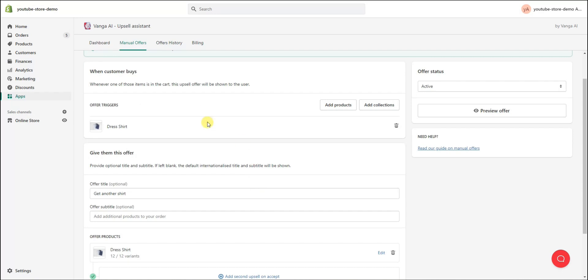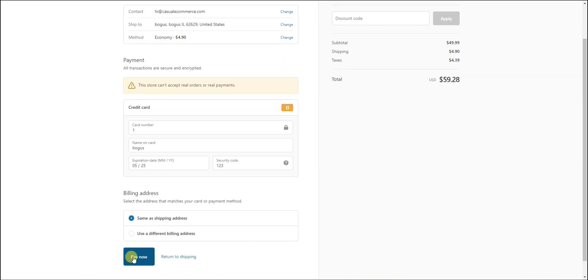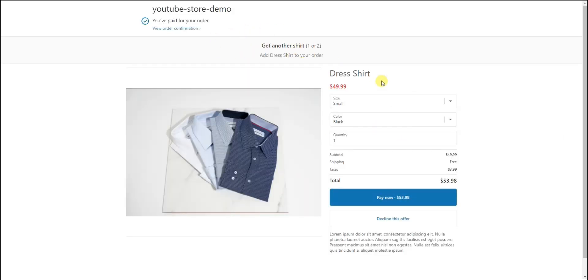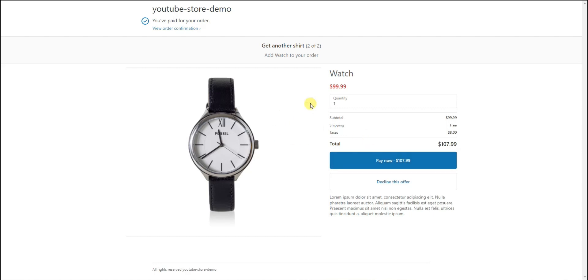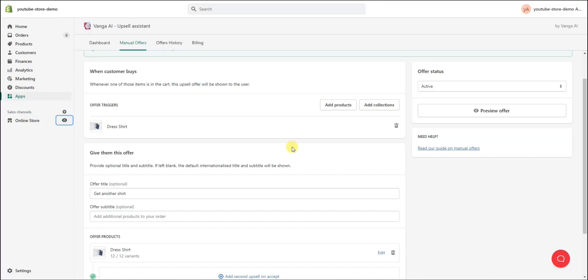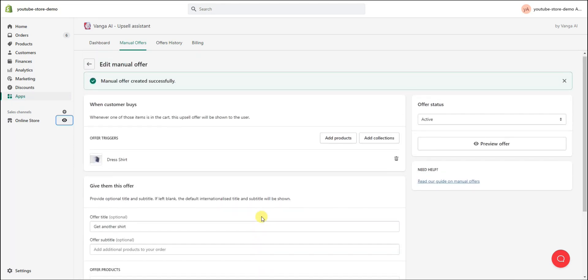Now let's go into the store and see what this offer looks like live. We're placing an order for the dress shirt and clicking 'Pay Now.' We can see the manual offer is now showing up with the title 'Get Another Shirt' that we entered earlier, and the shirt is displayed. If we decline this offer we should be brought to the watch downsell offer — and yes, the watch offer now shows up. I'll approve that one and we're taken to the standard thank you page.